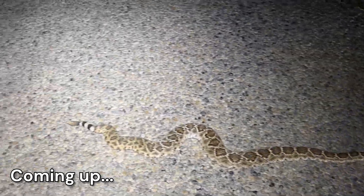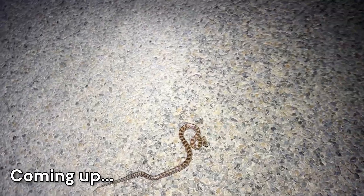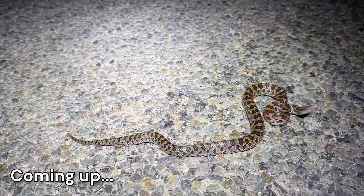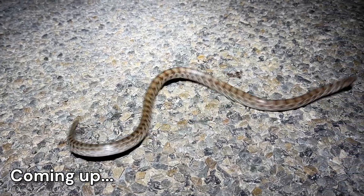Oh my gosh. It just did the little head twitch. Oh my gosh. Look at him. He's doing the head twitch and the tail rattle. Wait, that's so cool.